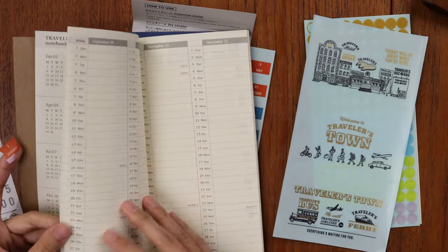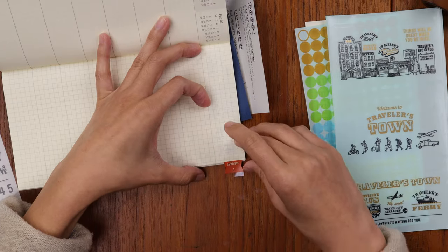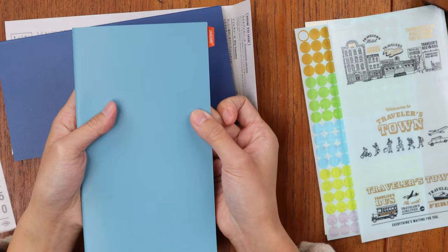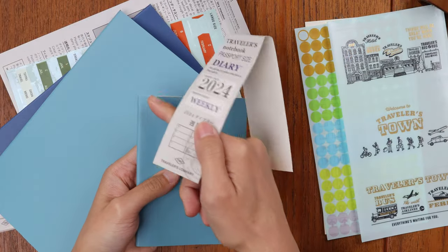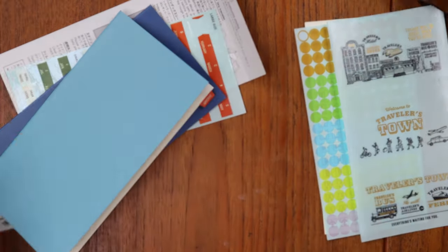Here are the January stickers — you find the January start in the weekly memo and stick it on like that. Since they're perforated in the middle you just fold it over, and then you have your January index. You go through and do all of the months going down this side. You use the small index stickers on the top edge of the weekly passport size planner. It's always really pleasing to see everyone's index set up perfectly.